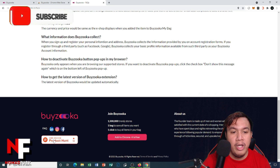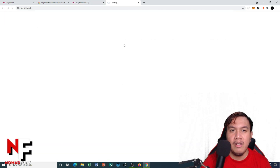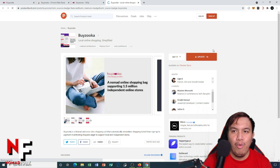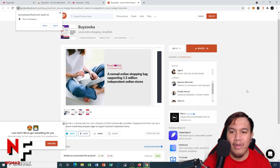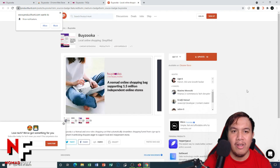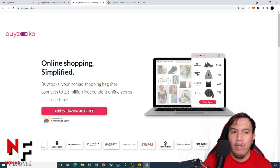You can also join them on Product Hunt. To upvote, you need to sign up for an account. This is how it looks on Product Hunt — if you want to support Byzuka, sign up and then upvote.